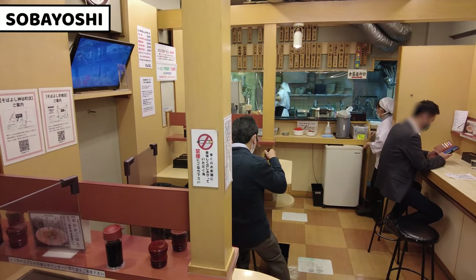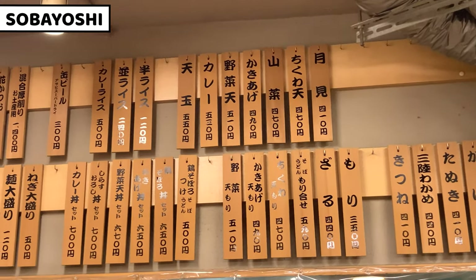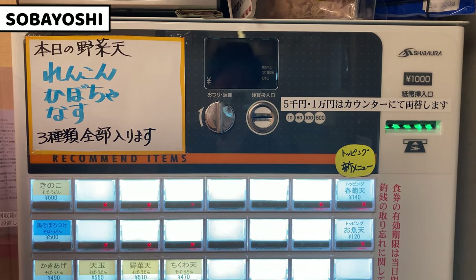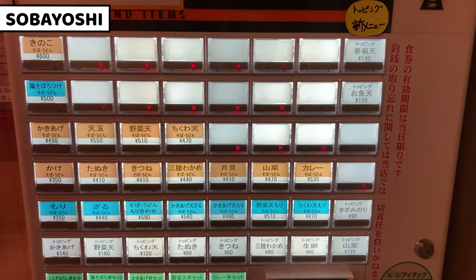I'm introducing it as a standing soba restaurant, but there are chairs as well. This is the menu list. SobaYashi serves a variety of soba noodles, and not only soba noodles — it also serves udon noodles. This is the vending machine. There's only Japanese on the machine. Orange buttons are for hot noodles and blue buttons are for cold noodles.